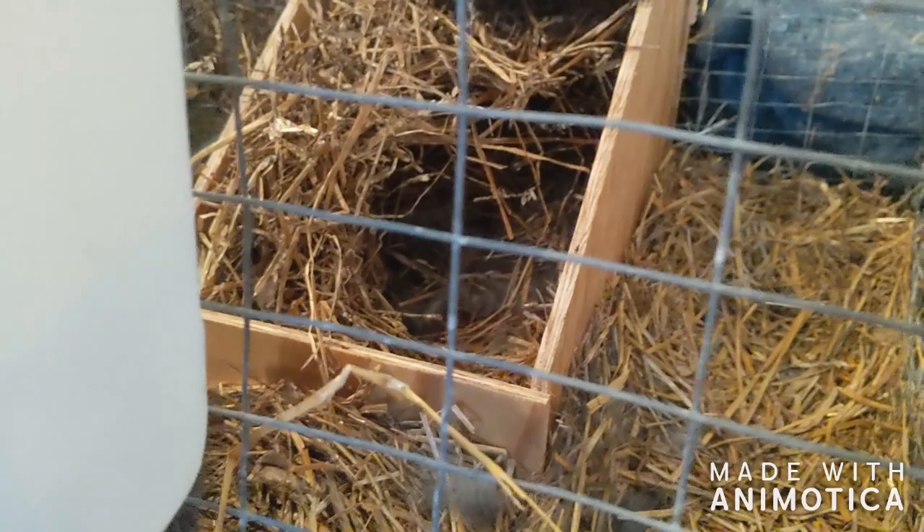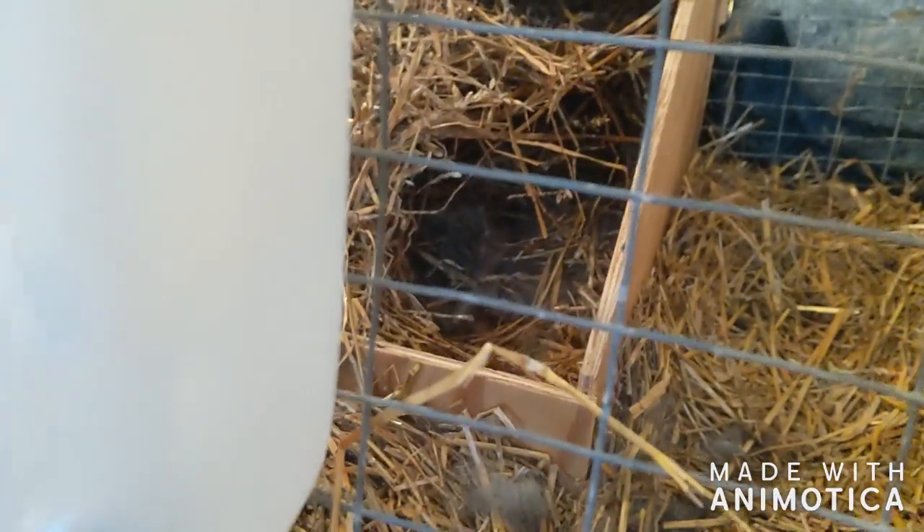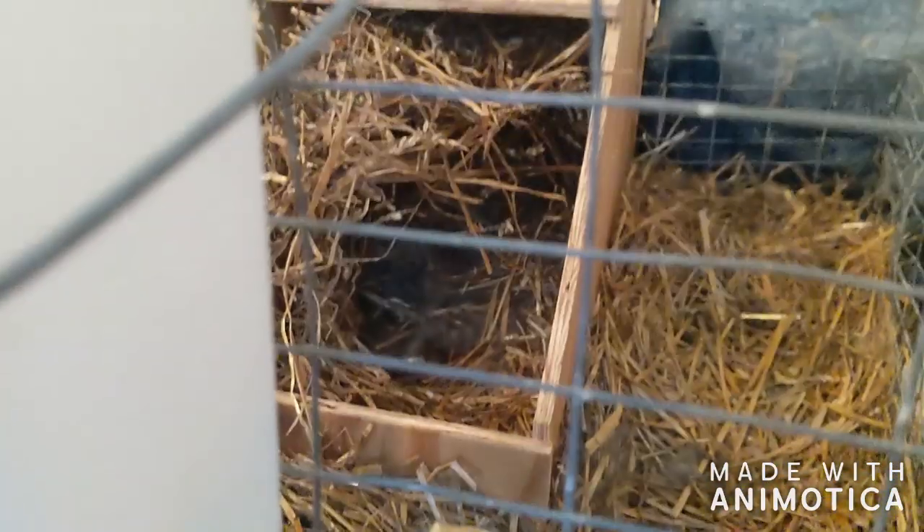We came out to check this girl and we were peeking in the nest. You can see there's some fur in there now, and if you watch closely you can see that some of the straw is moving — so there's babies in there.